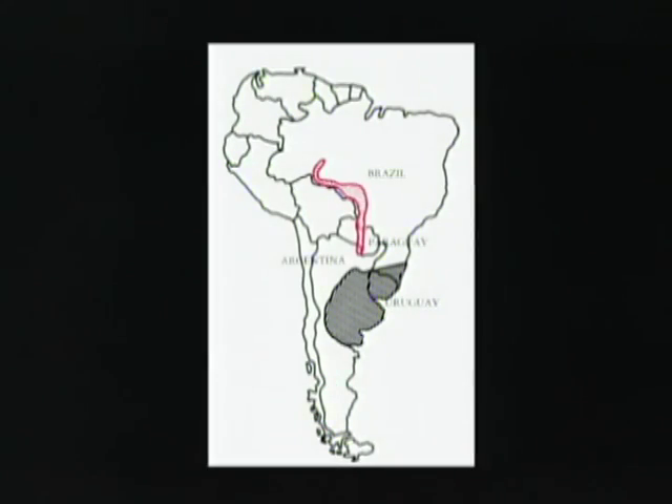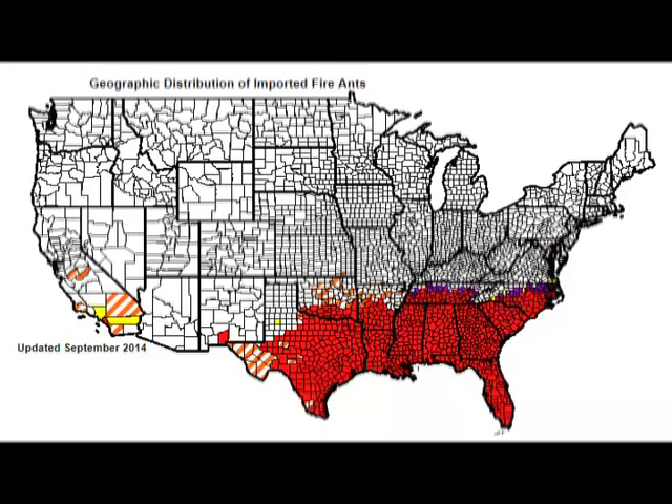Imported fire ants came from South America. They were accidentally carried to Mobile, Alabama on commercial ships. By 2015, imported fire ants had spread into 16 states and one Commonwealth of the United States.